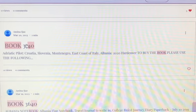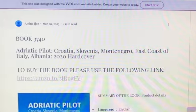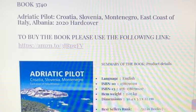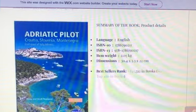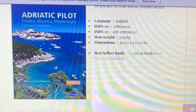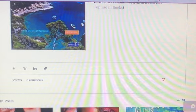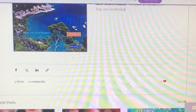Let's do book 3740 — hopefully this one has a summary too. It does. This is called 'Adriatic Pilot: Croatia, Slovenia, Montenegro, East Coast of Italy, Albania 2020,' hardcover. To buy the book you can click on this link. The summary only shows product details — English language, ISBN numbers, item weight and dimensions, bestseller rank — so it doesn't have a proper summary. We'll just like it and explore another book.